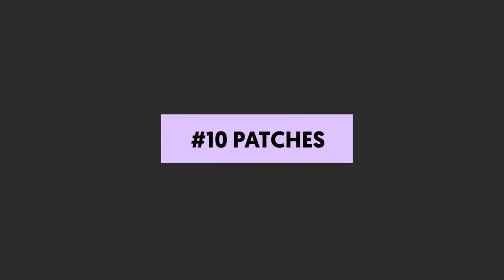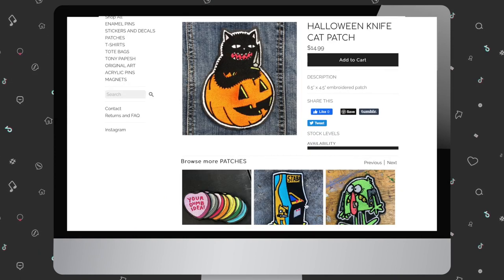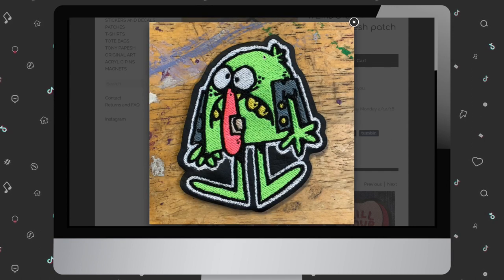Number ten: patches. Like the fanny pack, patches have a bit of come-here-go-away history — they're often associated with bands, especially punk. However, with the resurgence of jean jackets, patches are a pretty awesome option for influencer merch, especially if you jump in early. We recommend launching the trend yourself by wearing a denim jacket in your content and showing off your branded patch, along with other patches you love.